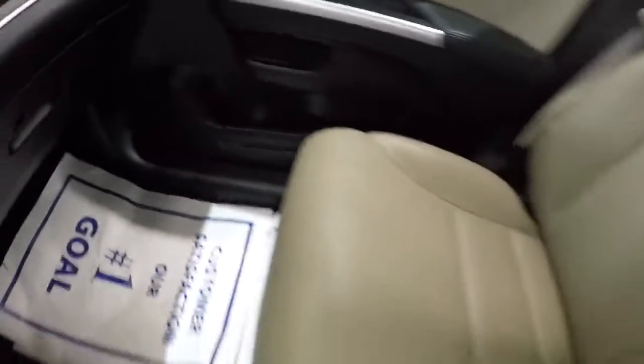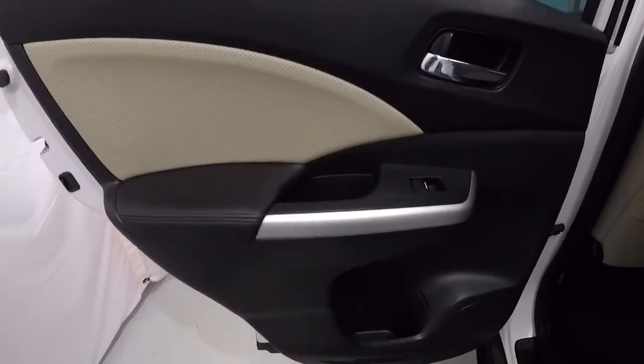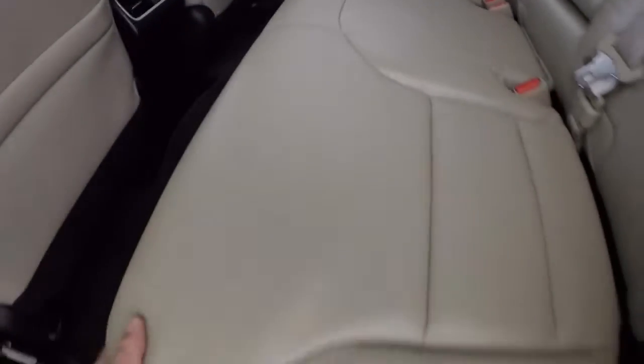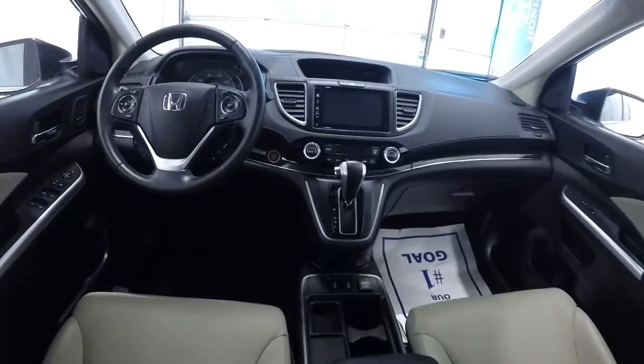Let's hop in the back and take a look. Door panels look good, back seat carpet is in good shape with no staining. Back seat and leather look good. Center armrest comes down with cup holders. Here's a shot of the driver's-eye view of the dash and layout.